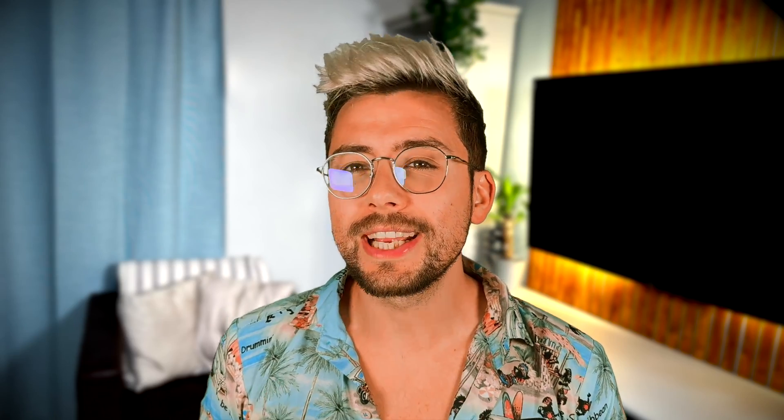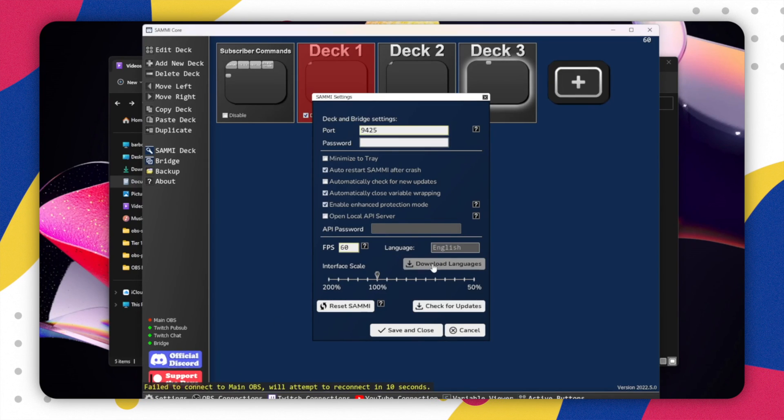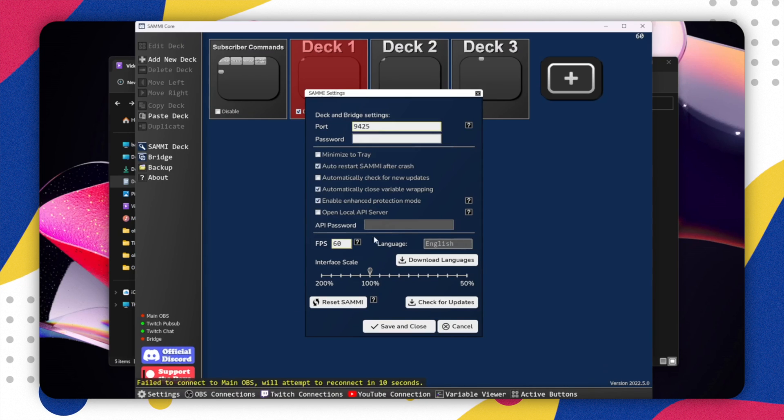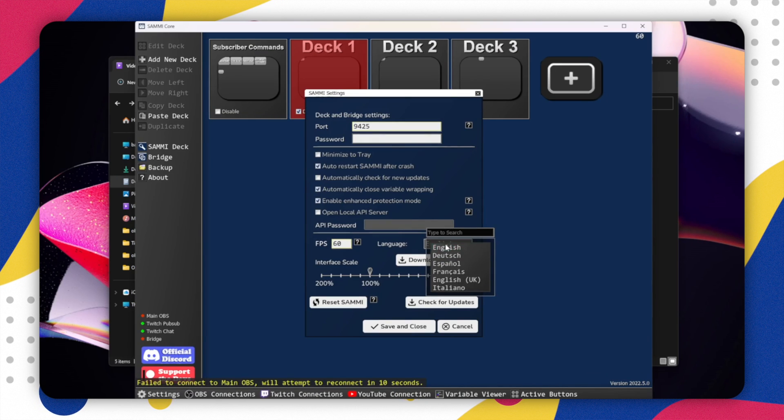Are you Italian? Well, the Italian language is now native to Sammy. Just go to settings, then download languages. Sammy will restart, go back to settings, then language, and check under the drop down menu. I love how the devs and supporters are really caring to make Sammy as accessible as possible to everyone.